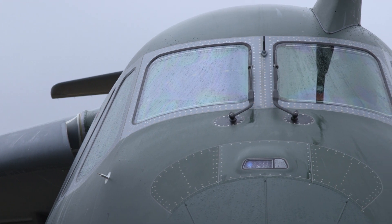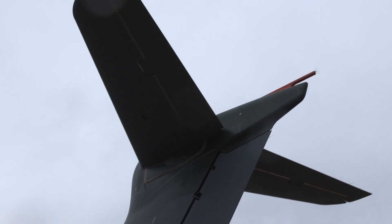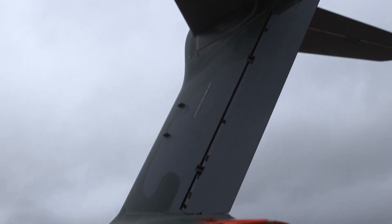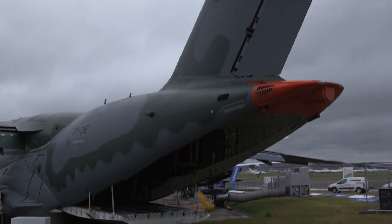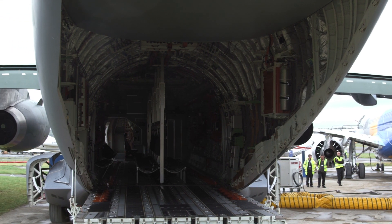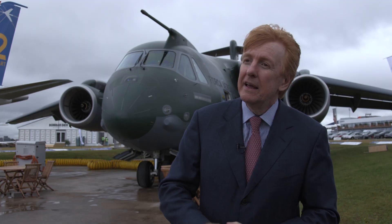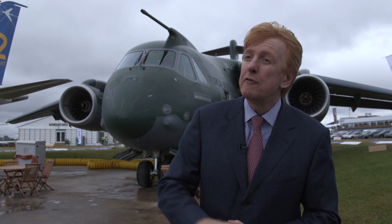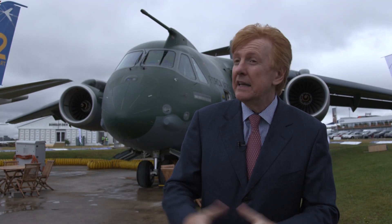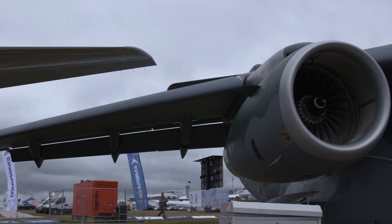Embraer is billing the KC-390 as much more than a traditional military transport. The all-new twinjet has been developed for a wide variety of missions. With one plane, we can do many, many applications. With a limited budget and modern avionics, it absolutely has the best life-cycle cost in the category, which will really bring value added for clients.